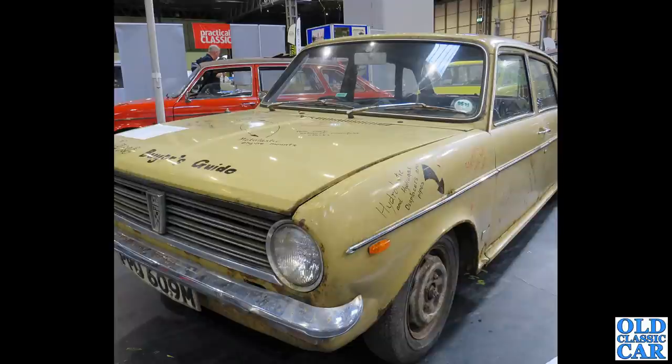A very original looking Austin Maxi here, complete with lots and lots of handy hints and tips written all over it — things to look for if you're planning on buying an Austin Maxi. Great stuff.